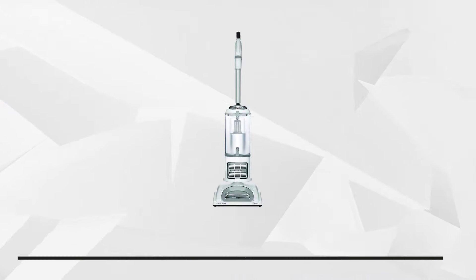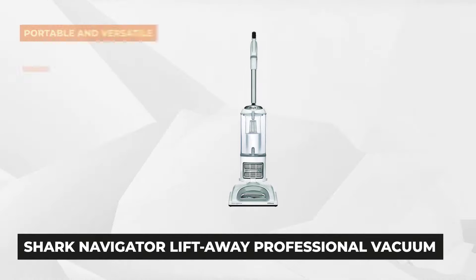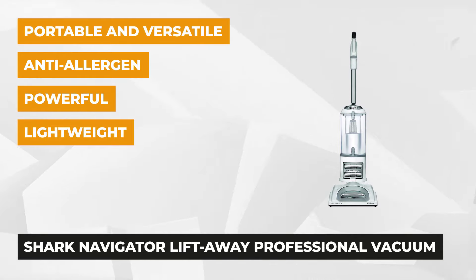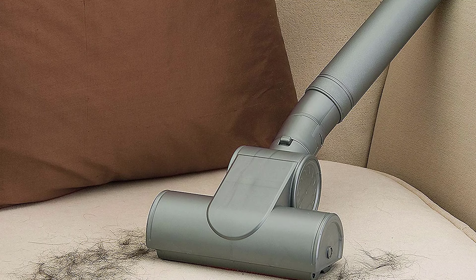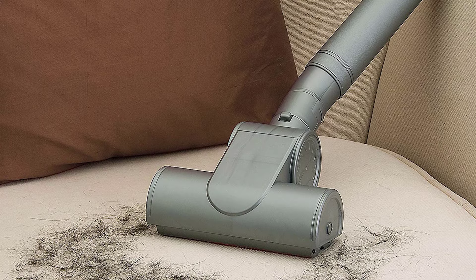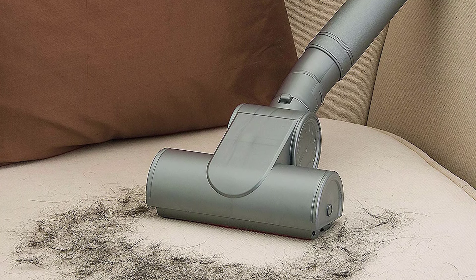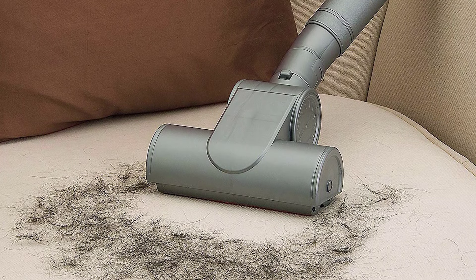Our next impressive product is the Shark Navigator Liftaway Professional Vacuum, NV356E. It is a 2-in-1 cleaning tool that offers an exceptional liftaway function, allowing you to separate the canister from the head with just a push of a dedicated function button. This special feature helps you remove dirt and dust from hard-to-reach places. Its exclusive dust-away attachment helps you clean debris and dust from linoleum, hardwood, and other hard floor surfaces.